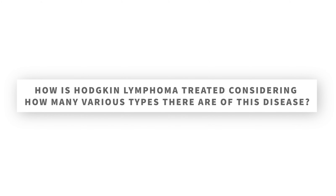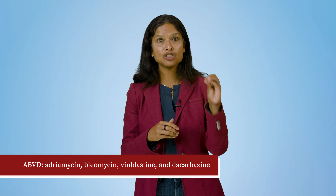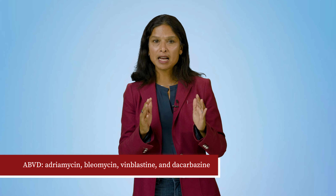How is Hodgkin lymphoma treated, considering how many various types there are of this disease? The main treatment for Hodgkin lymphoma is chemotherapy, sometimes with additional radiation or monoclonal antibody therapy. Treatment for Hodgkin lymphoma has been successful at curing people since the original treatments that were developed in the 1960s and 70s. Newer treatments, however, are being developed to reduce the side effects associated with the older forms of treatment, such as infertility, heart problems, and secondary cancers. The most frequently used Hodgkin lymphoma chemotherapy combination in the United States is referred to as ABVD — adriamycin, bleomycin, vinblastine, and dacarbazine. This is combined with radiation for certain patient populations.